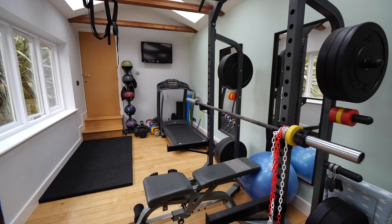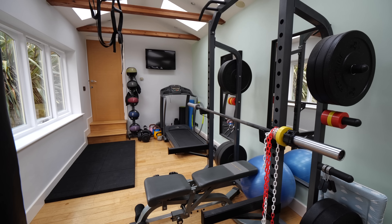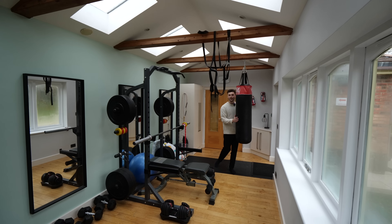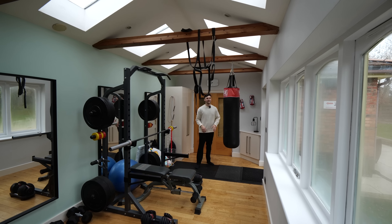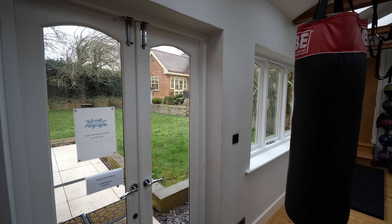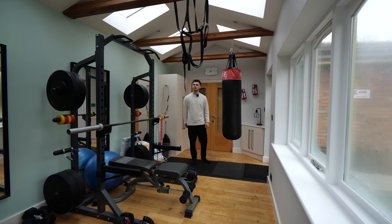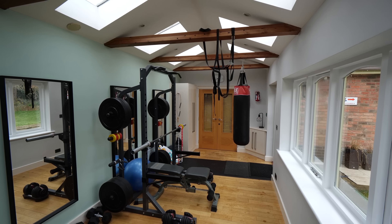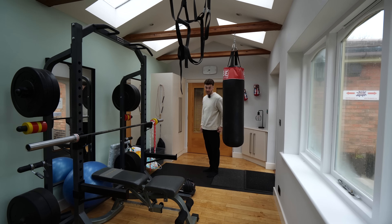And then we have the gym through here — what a great gym. You can access your garden out there, which will be nice in the summer, opening the doors and keeping it nice and ventilated during those workouts. Through here, we actually have access to the pool, so we're going to head through there now and check that out.